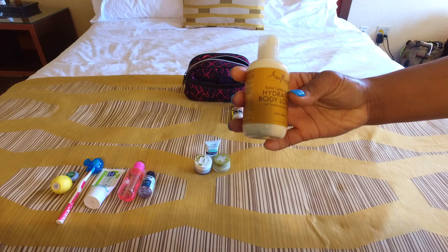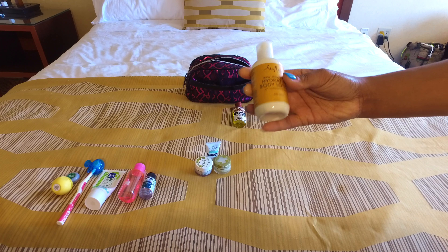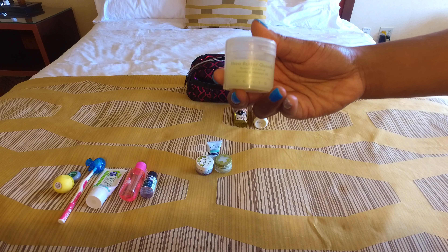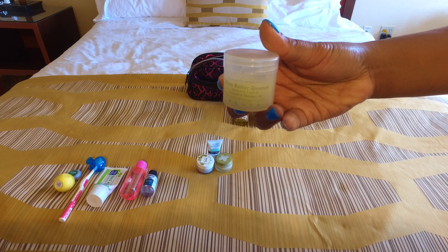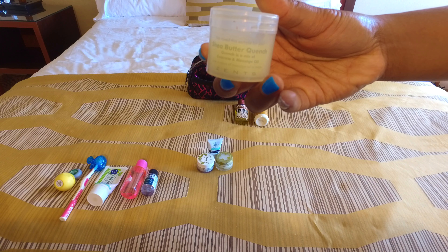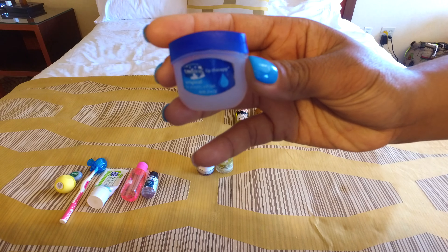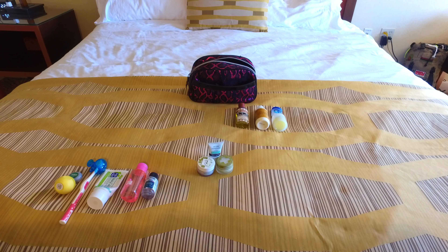Next I have this raw shea butter hydrating body lotion, which smells amazing and it is from the brand Shea Moisture. I also have shea butter in its raw form in a little tube that I refill and use in my hair, on my body, and sometimes on my face if my skin is really dry.